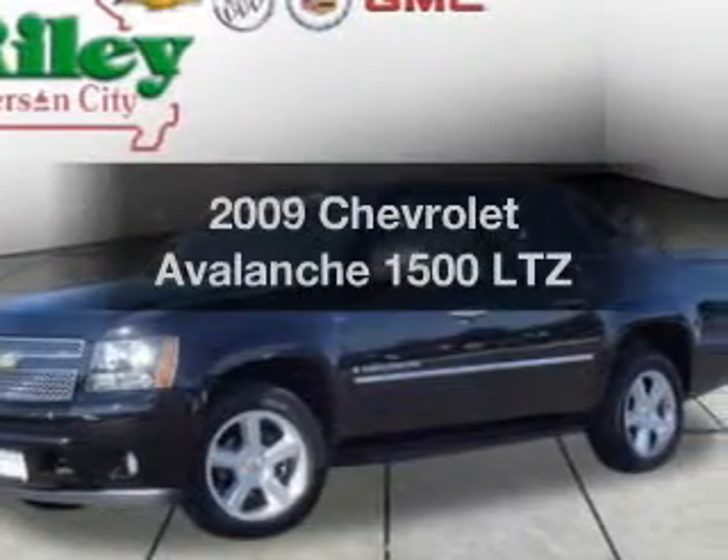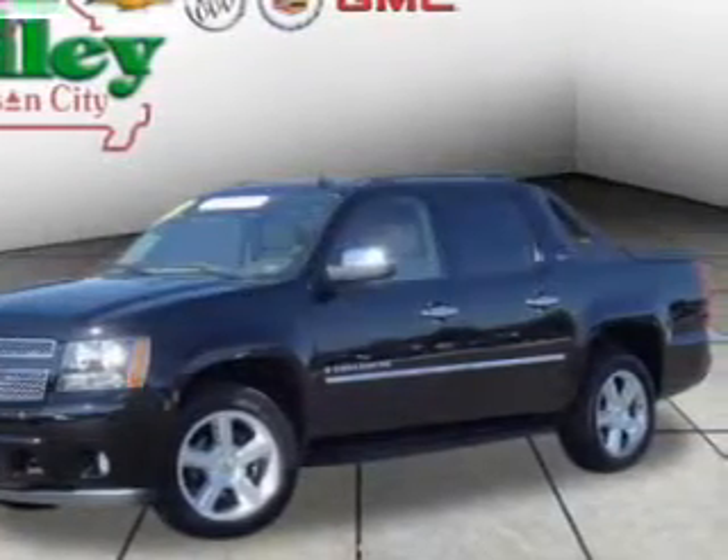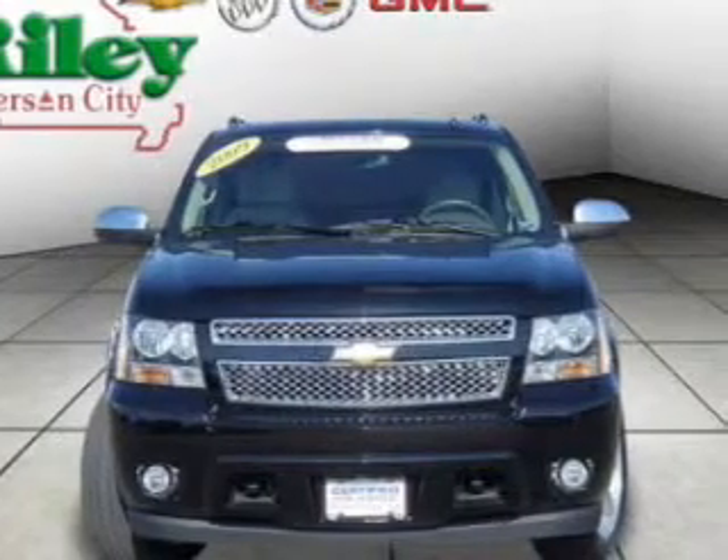Get noticed in this 2009 Chevrolet Avalanche. Everything you need under one roof with this great vehicle.